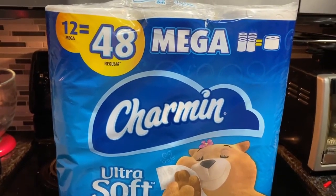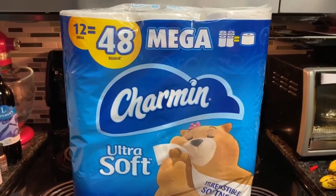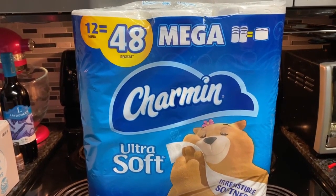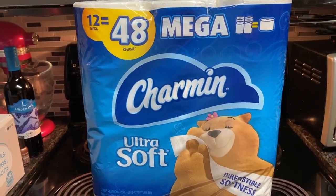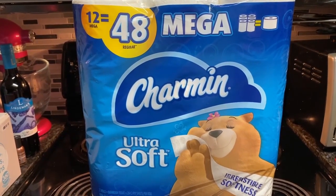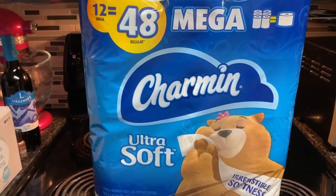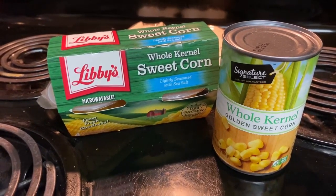Last week I got David's toilet paper; this week I got mine. I usually get the red because that's the one David likes, but I actually really like the ultra soft and he wasn't there today, so I got the blue — my favorite.